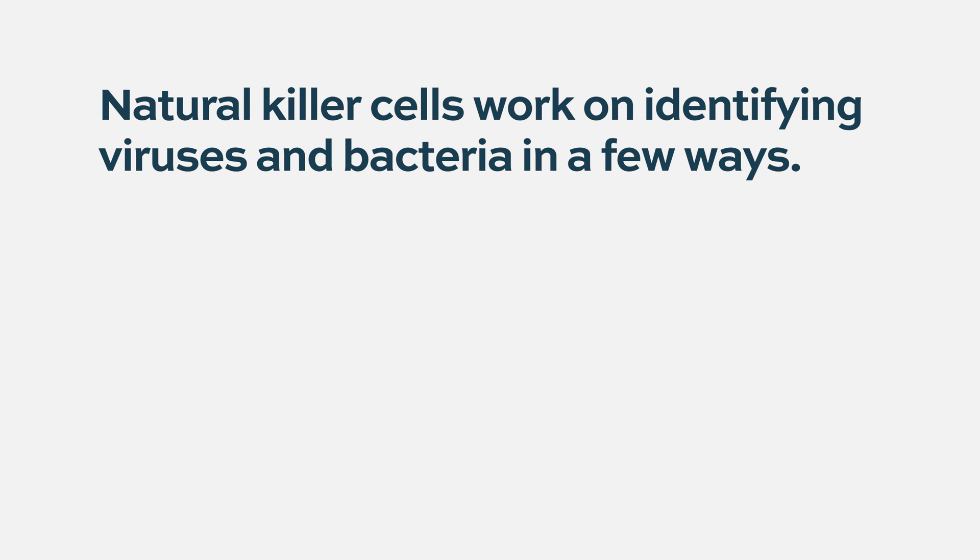For natural killer cells, they really work on identifying different things that are not normal — for example, a virus or a bacteria — based on a couple of ways. One, they work with antibodies.